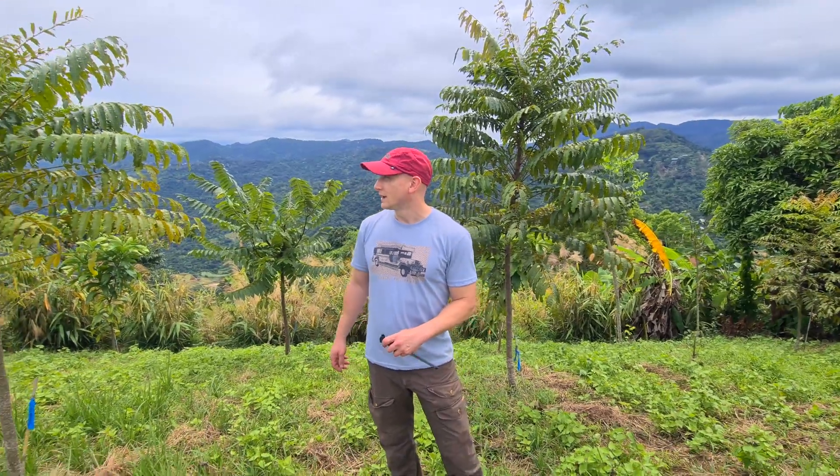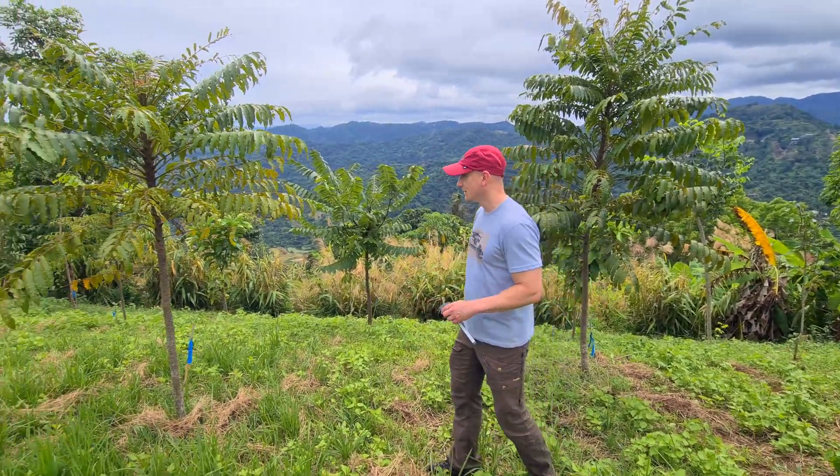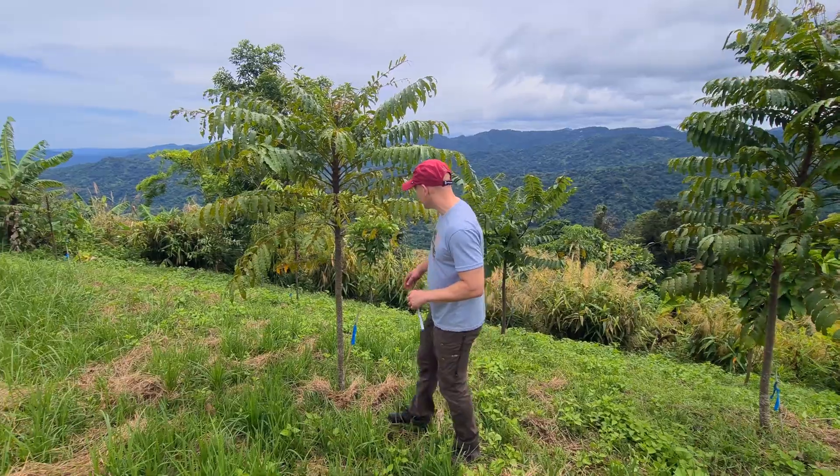For today, I thought it would be good to kind of just walk around — a lot of these trees are just about two years old, just under two years old. So you can walk around and look at some of them and see how they've grown. Why don't we just start with this — this is Amugis.